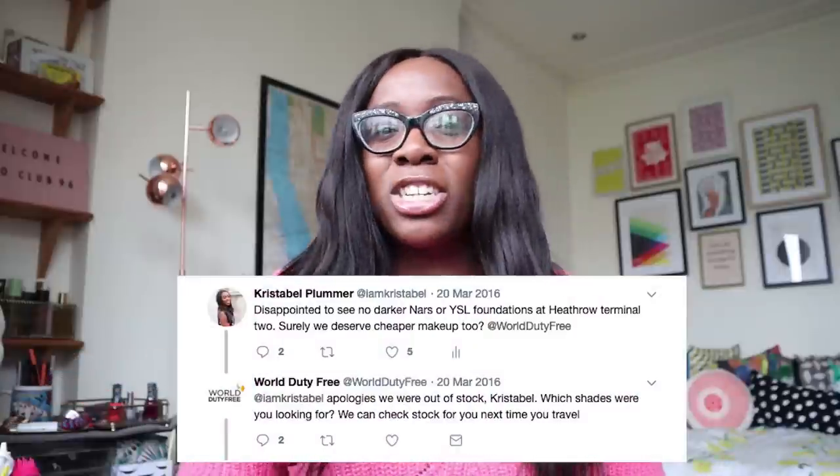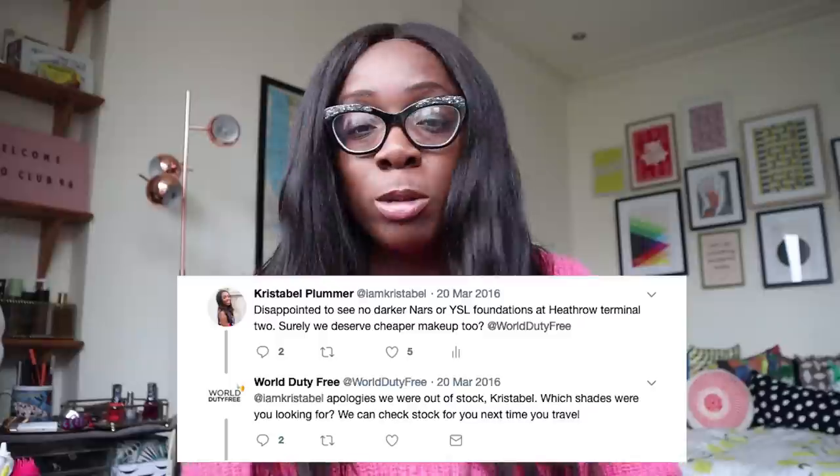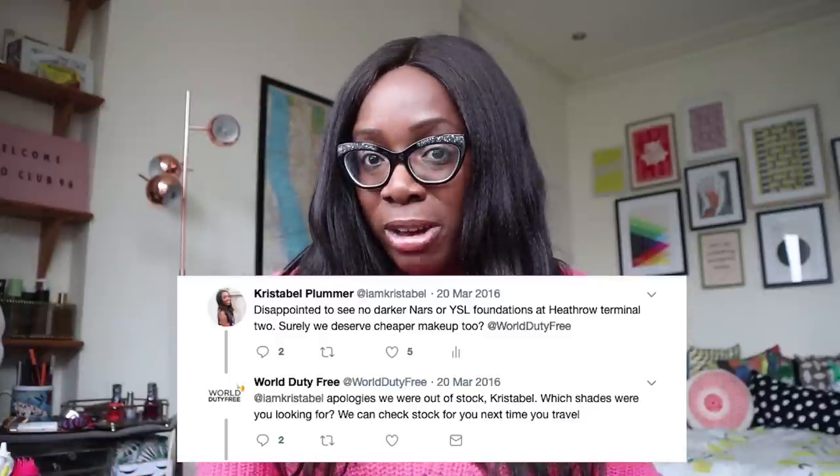Hi everyone, I hope you're all doing well. I'm back with a slightly different video for today. I thought I would talk about buying makeup at the airport when you're darker skinned. It may seem like a bit of a niche topic, but I actually tweeted World Duty Free about this a good few years ago, purely because I wanted to go to the airport and spend a little bit less on my favourite foundation.